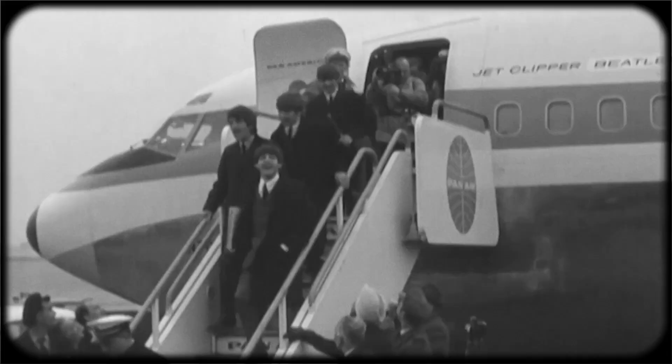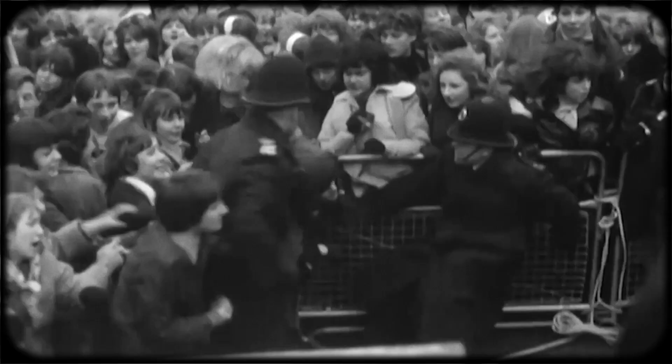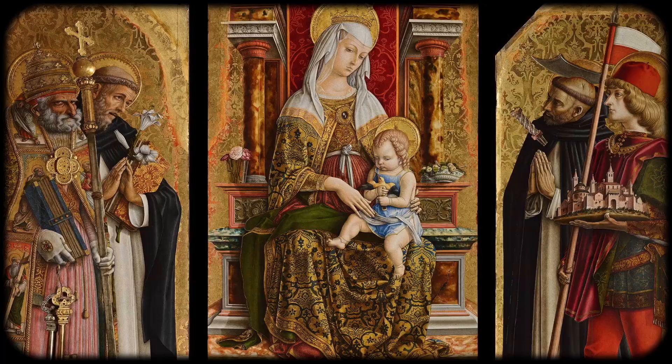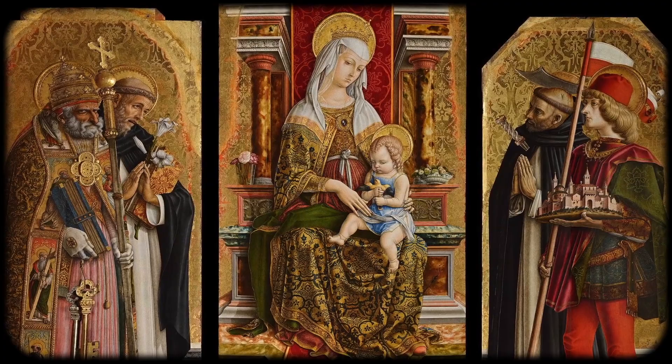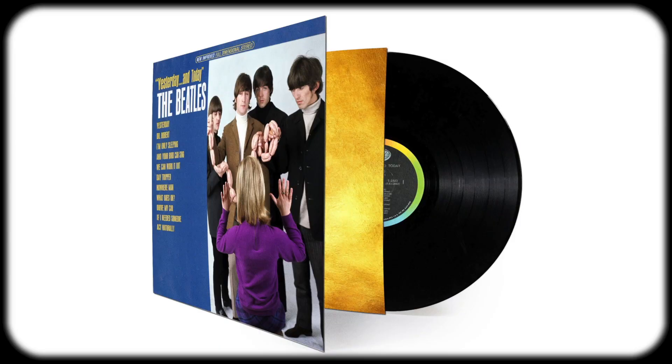After spending so much time with the Beatles, Robert saw them as just normal people, but he also witnessed how their fans treated them like gods, and he wanted to explore this relationship. His concept wasn't just the butcher photo, but a series of images that would form a triptych — basically a trifold or three-panel form of Christian art. He called this piece the Somnambulant Adventure, which roughly translates to having an adventure while sleepwalking.